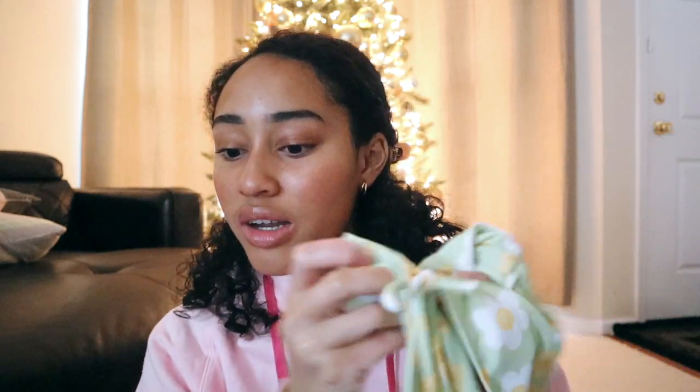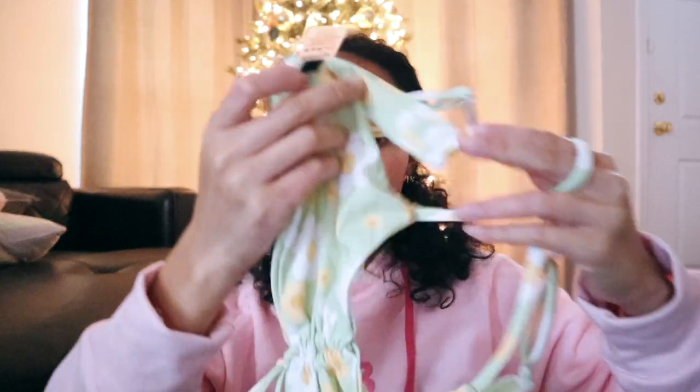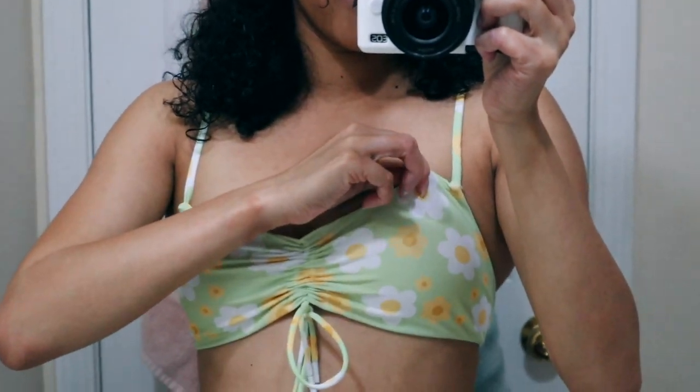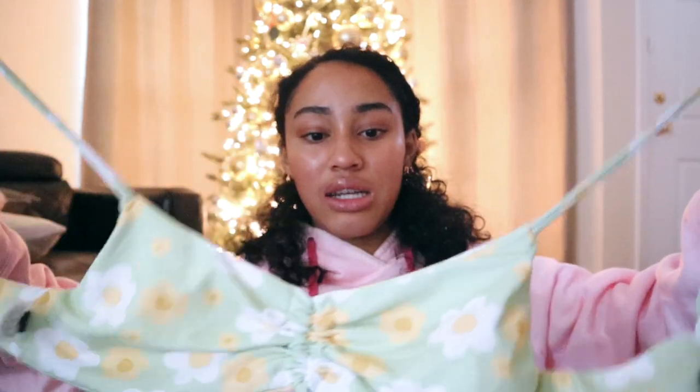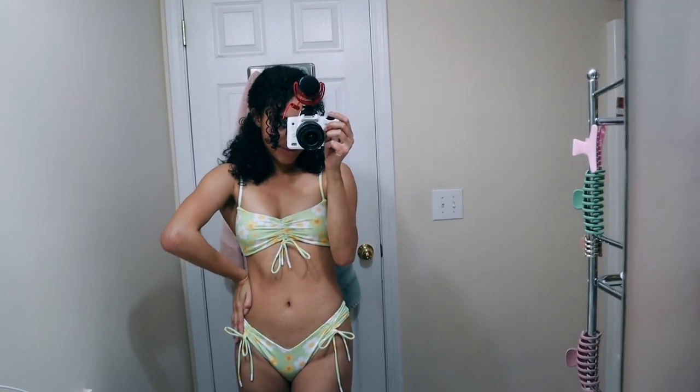The next set I got, which I thought I was going to like more but it didn't turn out to be my favorite, is the Sophia set in Green Daisy. I like the bottoms — they're really fun and I like the little ties. Even if these come undone it doesn't just fall off of you. But as far as the top, I thought I was going to like it way more and I just didn't. It just doesn't fit right. It doesn't really have any underboob hold at all, so it's easy for it to go AWOL if you raise your arms. Other than that, still very cute together.